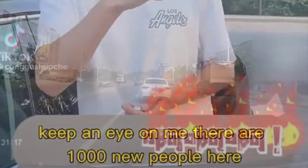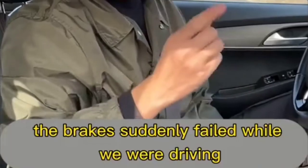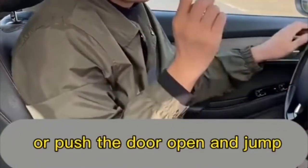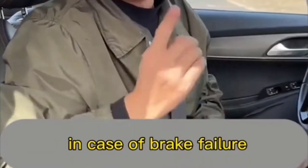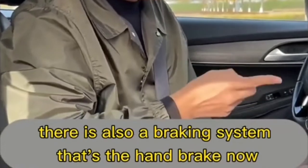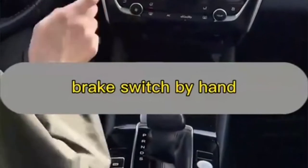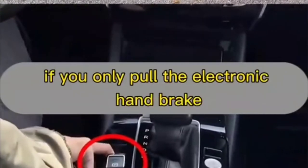If the brakes fail and the speed won't slow down, many people panic and slam the steering wheel or try to jump out — this is very dangerous. In addition to the main brakes, there is also a braking system: the handbrake. In a closed space, if you encounter brake failure, just hold the electronic handbrake switch and keep it tight — the vehicle can stop steadily.